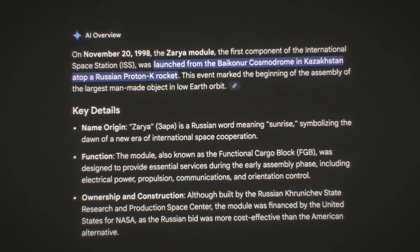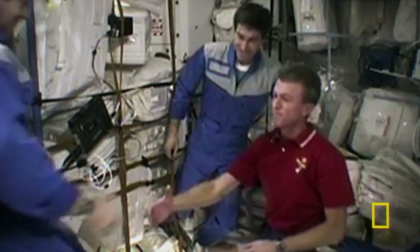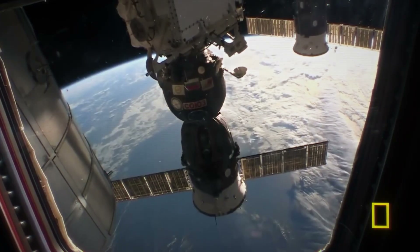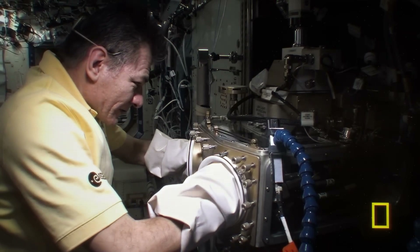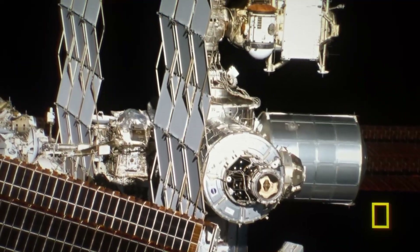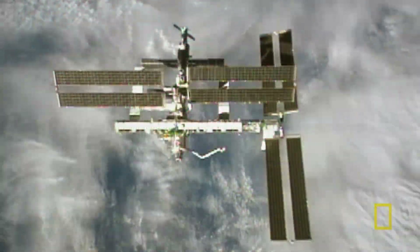It's November 20th, 1998. Russia's Zarya module blasts off — the first piece of the puzzle. Over the next 13 years, astronauts assembled the entire station in space, piece by piece, floating at 17,500 miles an hour, in a vacuum with just a thin visor between them and death. 42 assembly missions, 136 space flights, and 13 years of continuous construction. Every single launch cost $1.5 billion, every solar panel was $250 million, and every lab module was $1 billion each. Just putting one kilogram into orbit cost more than a bar of gold. By 2011, the structure stretched longer than a football field, gliding silently above Earth.